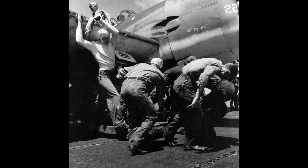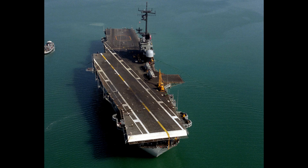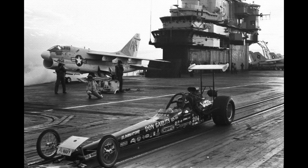Today, the ship has found a new life as a museum and memorial in Corpus Christi, Texas. Visitors can explore her decks, view exhibits showcasing her storied history, and even spend a night aboard in the ship's restored berthing areas. The USS Lexington CV-16 stands as a testament to the bravery and dedication of the men and women who served on her, preserving the memory of her contributions to American naval history.